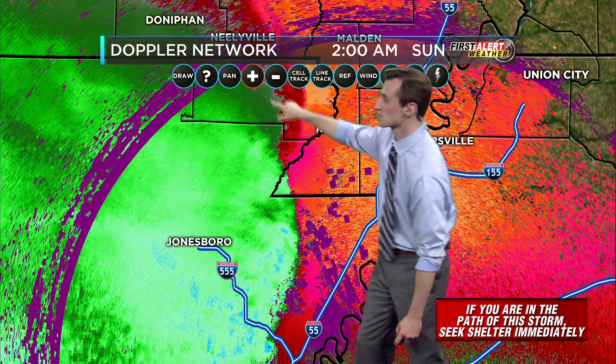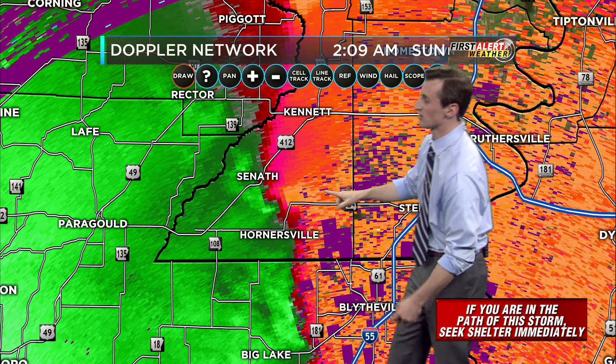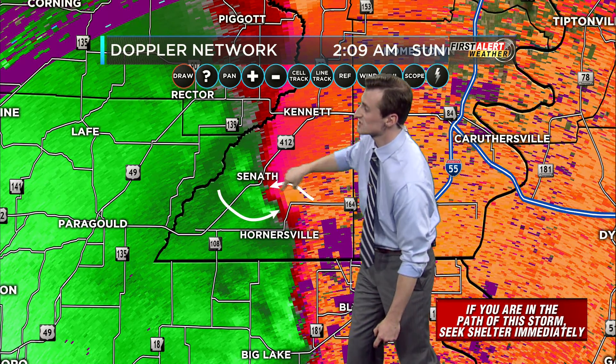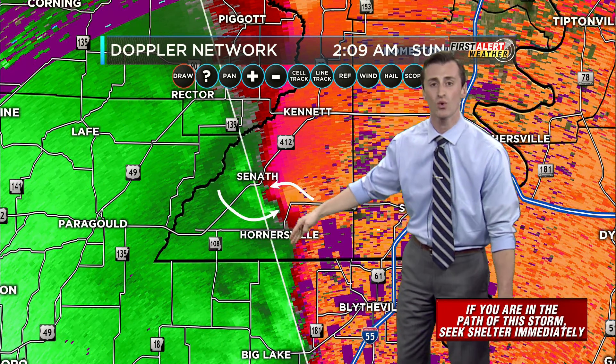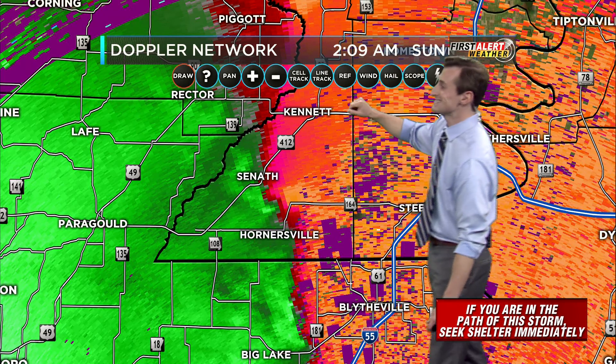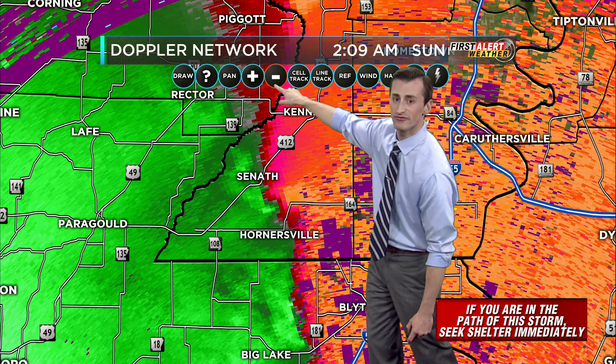We are definitely seeing some strong indications of rotation on the velocity product, and it's coming in from the Memphis radar. This is wind going away from the Memphis radar and this is wind going toward the Memphis radar. You very clearly see that spin right there between Seenith and Hornersville, and it's moving off to the east very quickly at 60 miles an hour. This tornado warning is in effect until 2:45.